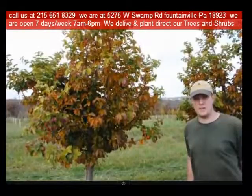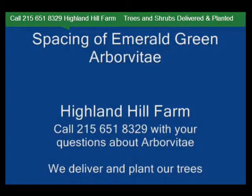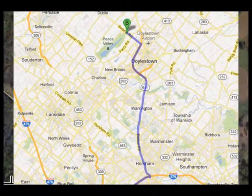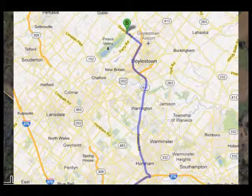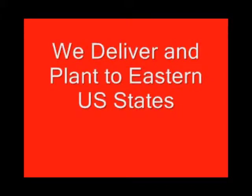We also ship from our Milan, PA facilities. If you need trees or shrubs on the East Coast, we do deliver and install. Give us a call at 215-651-8329 for trees and shrubs, or if you have a question about trees and shrubs, we'd be glad to try and answer your questions. Highland Hill Farm is your source for information and for trees and shrubs on the East Coast.